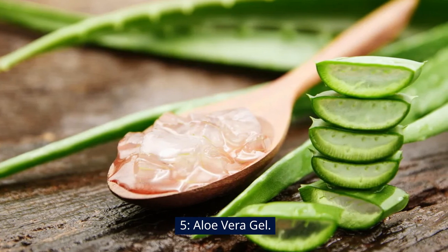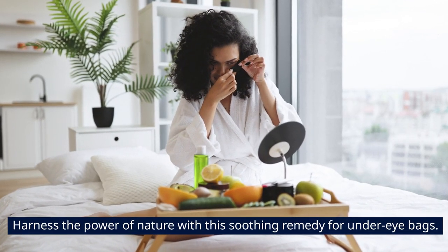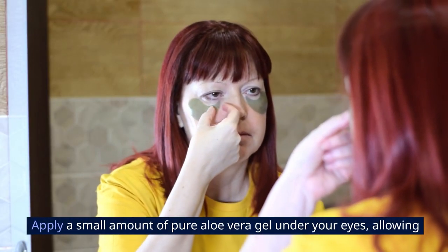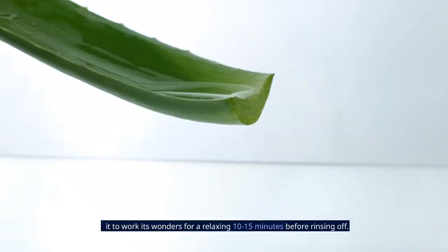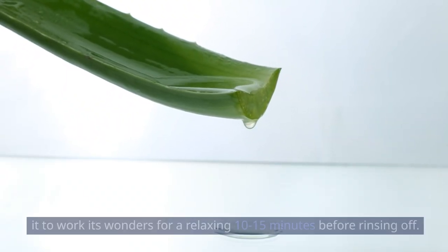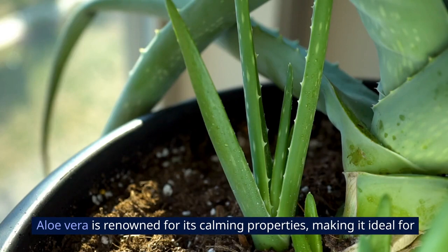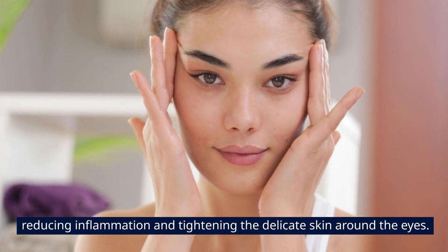5. Aloe Vera Gel. Harness the power of nature with this soothing remedy for under-eye bags. Apply a small amount of pure aloe vera gel under your eyes, allowing it to work its wonders for a relaxing 10–15 minutes before rinsing off. Aloe vera is renowned for its calming properties, making it ideal for reducing inflammation and tightening the delicate skin around the eyes.